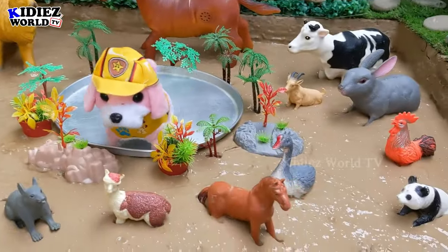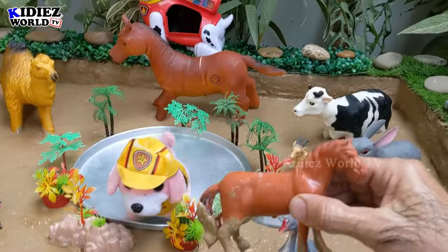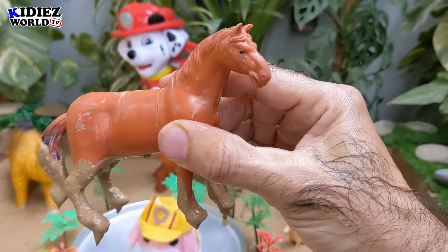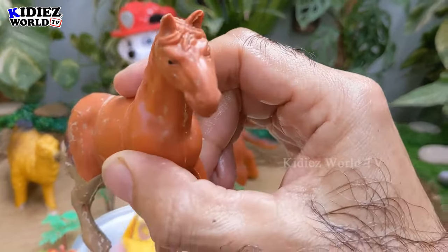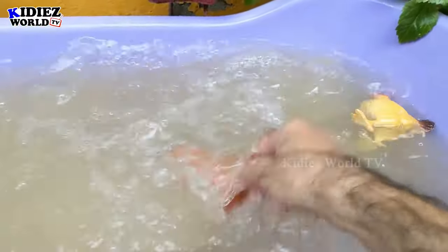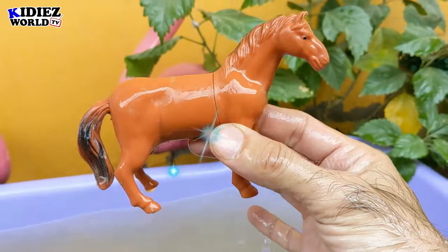Let's see what we have next in our farm animals — we have a horse! Horses are very big and very lovely farm animals. We ride on horses, and horses are so good. Let's wash this horse. Here we go, horse!